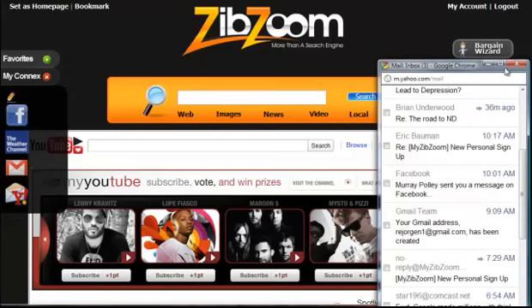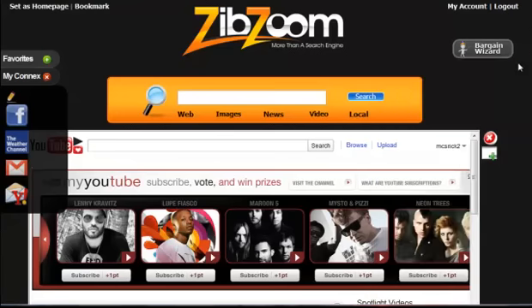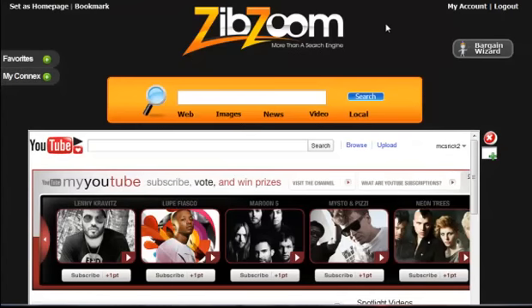So I'm able to search my favorite websites, go to my favorite websites, check my email, check my Facebook, check the weather. I can change any of these, I can add, I can subtract — it's a very easy process to get all of that set up. Now let me show you the power of both the search engine and the Bargain Wizard.